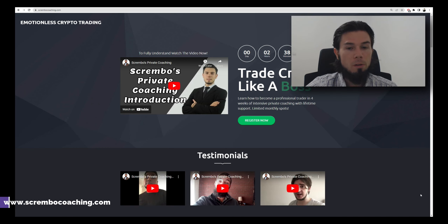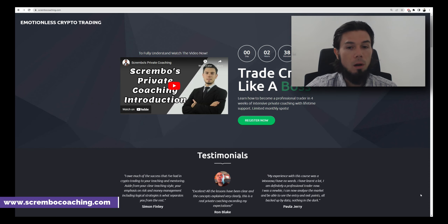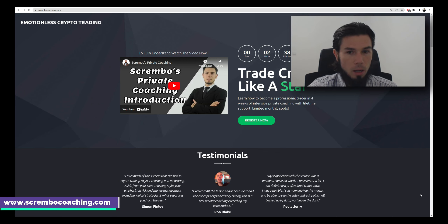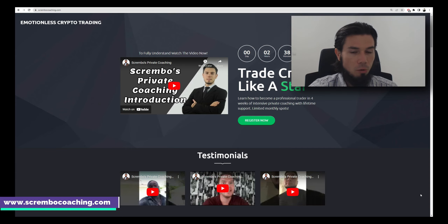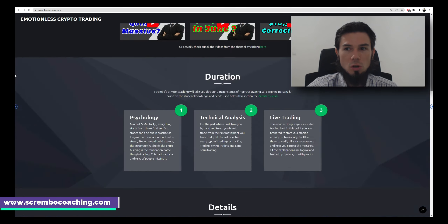We have a one-to-one coaching program where I take you from A to Z through the process. It runs four to six weeks directly with me, typically on Zoom with screen share, teaching you how to trade from the research process to the final stages. It's intensive coaching with homework, knowledge verification, and live trading. We cover three stages: psychology, technicals, and trading — all explained on our page.